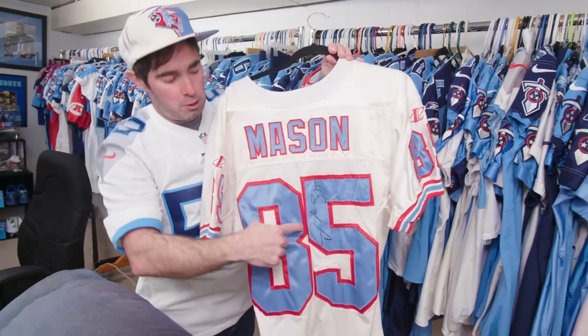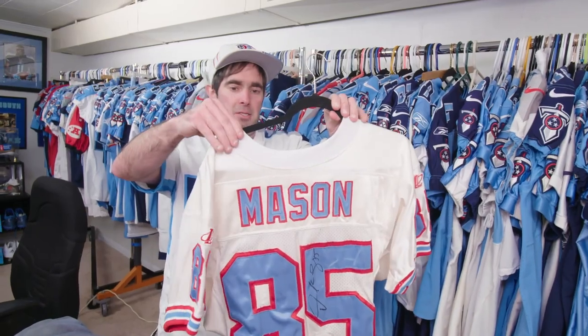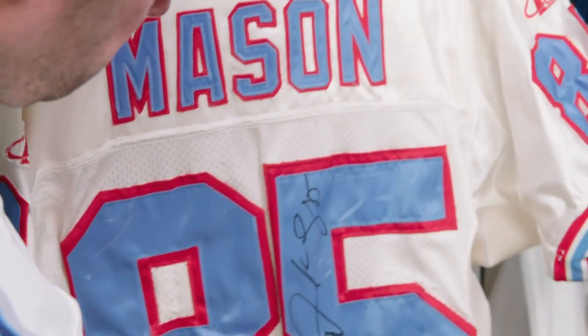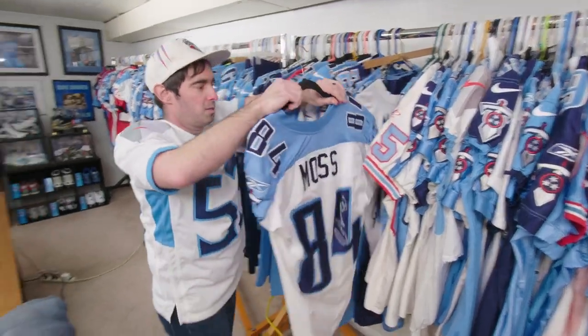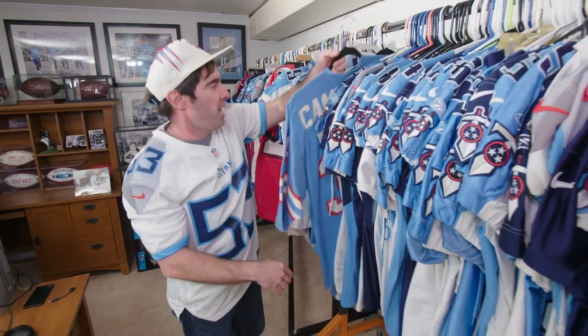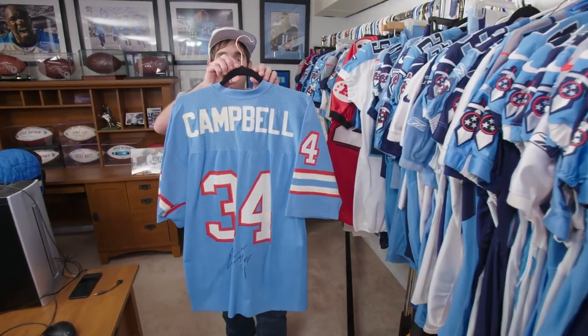You can see that it has a lot of repairs in different places. Of course, I got him to sign it, but this thing looks like it's been worn probably the entire season. One jersey that I think is pretty awesome is one of Randy Moss' game jerseys — he was only with the Titans for about 11 games, and I've got one of his game-worn jerseys. My oldest jersey is actually a jersey that was issued to Earl Campbell, and I got him to sign it.